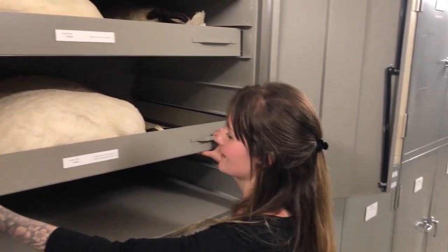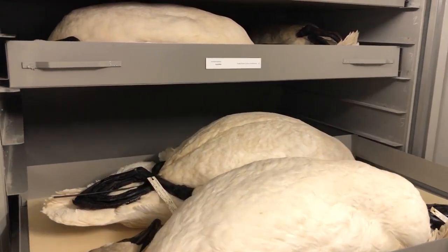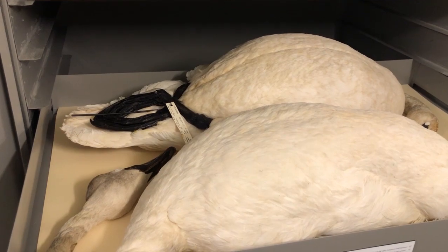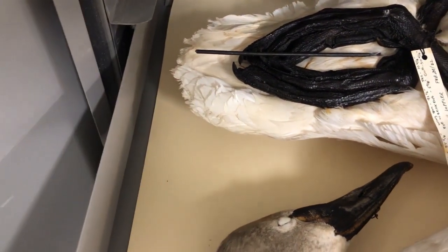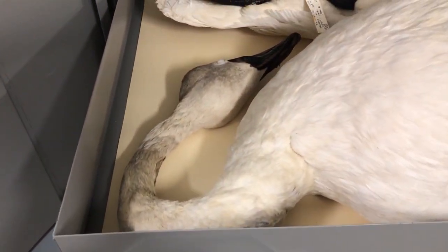Here are swans — the trumpeter swan, which is this first guy here. They don't really fit in the drawer, just about. These are Canada's biggest bird by weight, so these are our biggest skins. They take up a lot of real estate — look at the size of the feet on this thing. It's enormous. This one shouldn't have a little stick; this one should have a two-by-four.